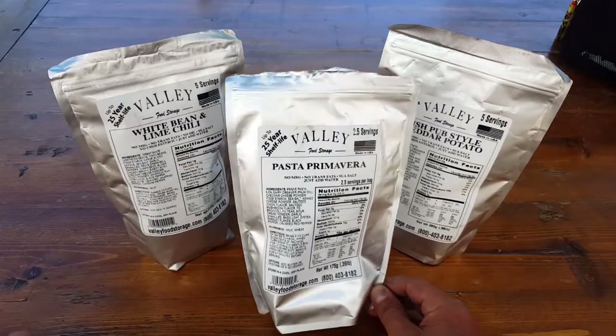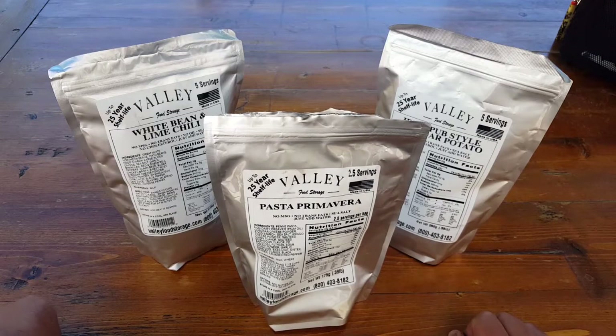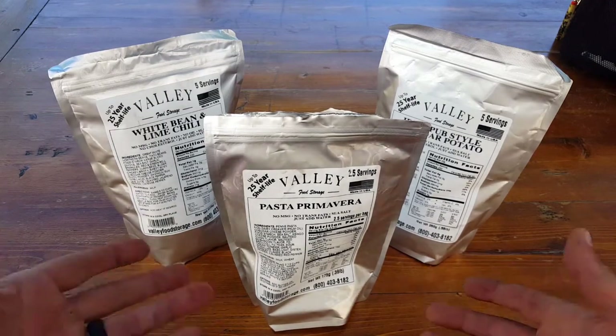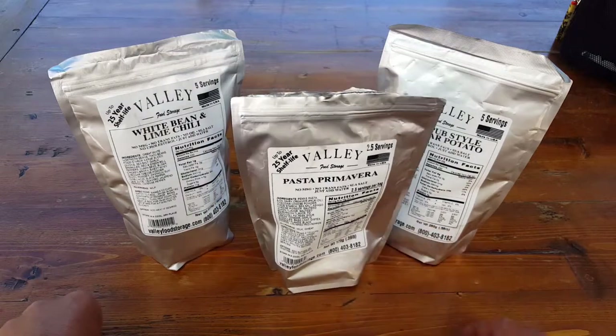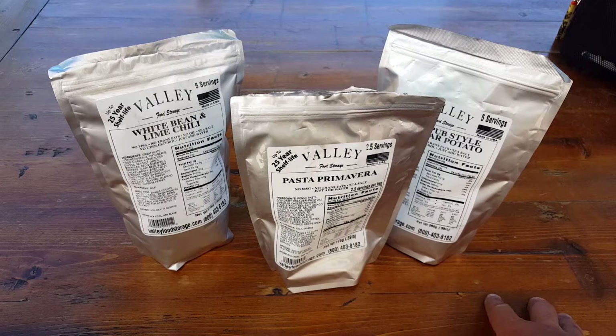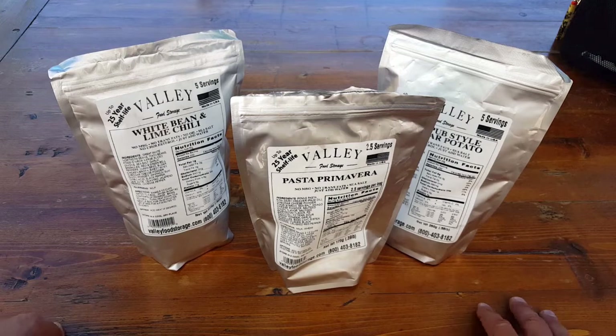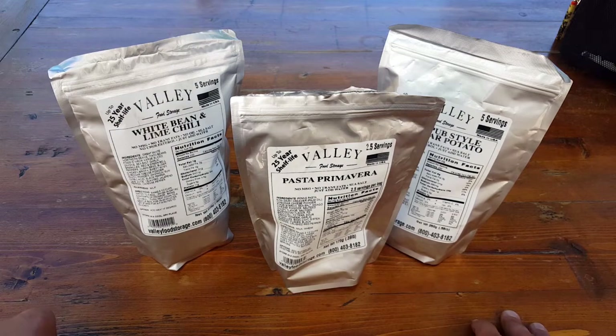Everything is itemized for you, and just think about it — 25-year shelf life. So when we're looking for emergency food storage supplies, this is something I really want you to consider. They're a small company based out of Utah and they really care about what goes into their packaging, which is why I decided to give them a closer look and review them for you and our Natural Training Center members.